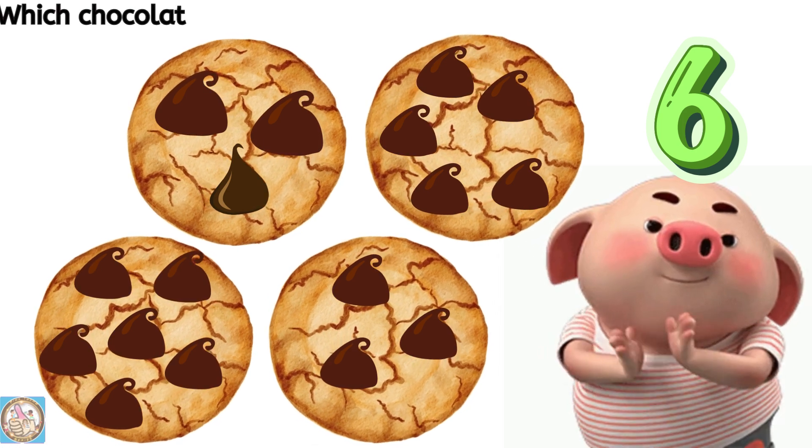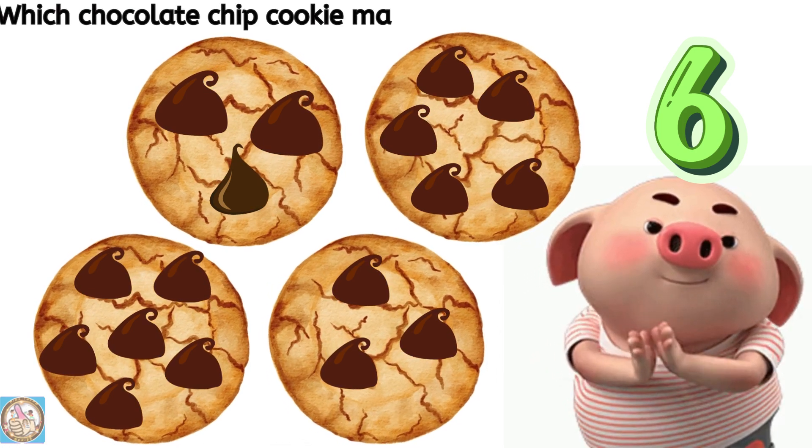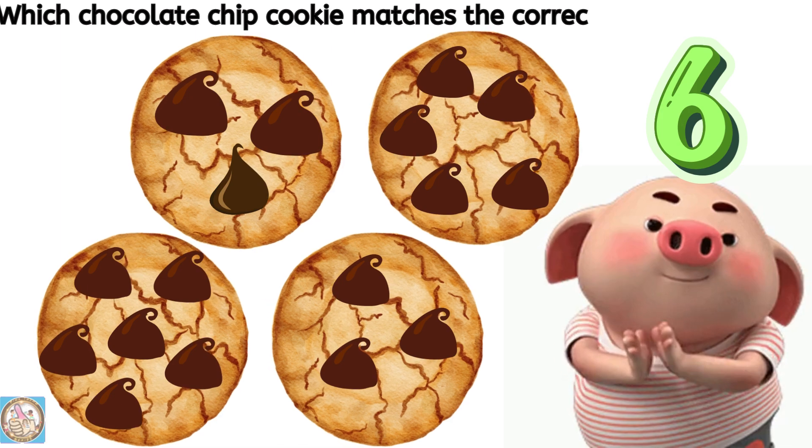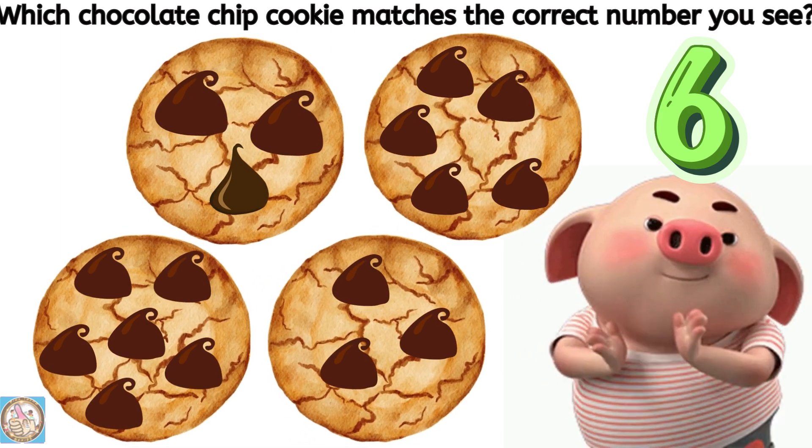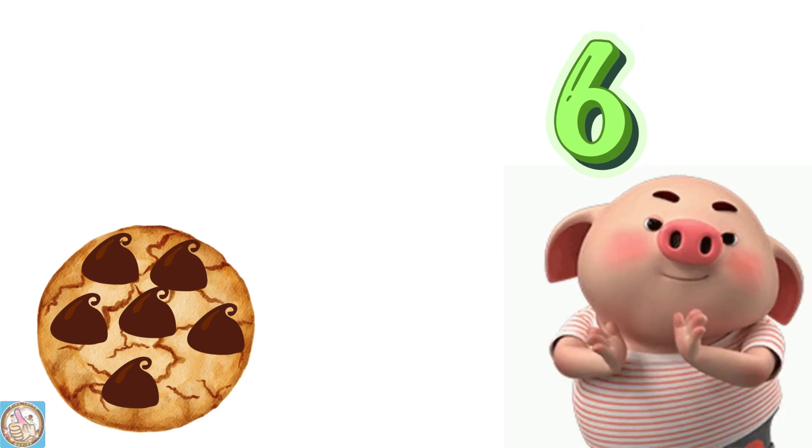Which chocolate chip cookie matches the correct number you see? Six.